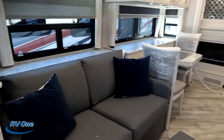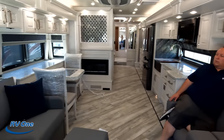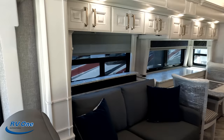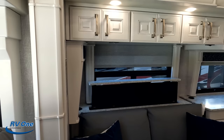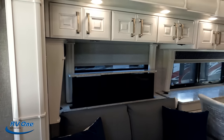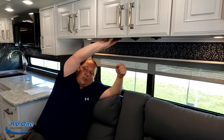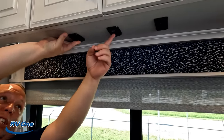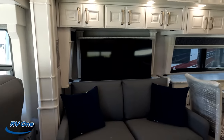Across from the sofa are theater seats. You push and hold a button and the TV goes all the way up. What's really nice: underneath is a camera selector — if you have the privacy shades down and someone knocks on your door, you hit the camera selector and it shows you who's at your front door on your screen. You don't need to get up or answer the door if you don't know who it is.